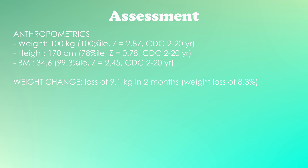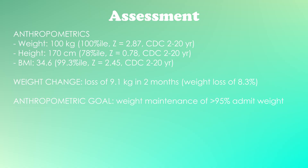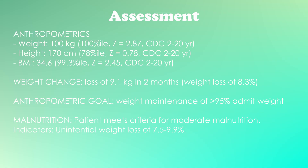Taking all of this together — his weight loss, current weight, and BMI percentile — we're not going to focus on losing weight inpatient. That's something they can work on outpatient. My goal for him is weight maintenance of at least 95% of his admit weight. In terms of nutrition status, because of this weight loss, he is moderately malnourished — 7.5 up to 10% weight loss is moderate malnutrition. So even though he may be considered overweight, he is still malnourished because of this drastic, unintentional weight loss.